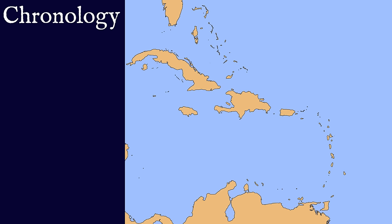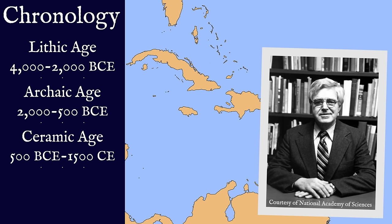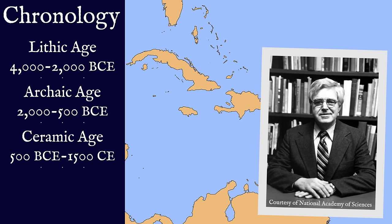If you've read any popular literature on the subject, it will most likely refer to the chronology formed by Dr. Irving Rouse — a giant in the field of Caribbean archaeology. Rouse's chronology breaks Caribbean history into four ages: from 4000 to 2000 BCE, the Lithic Age; from 2000 to 500 BCE, the Archaic; starting in 500 BCE going until European colonization, the Ceramic Age; and after 1500 CE, the Historical Age.